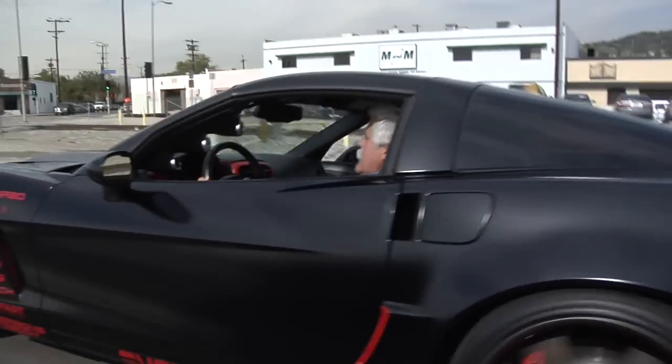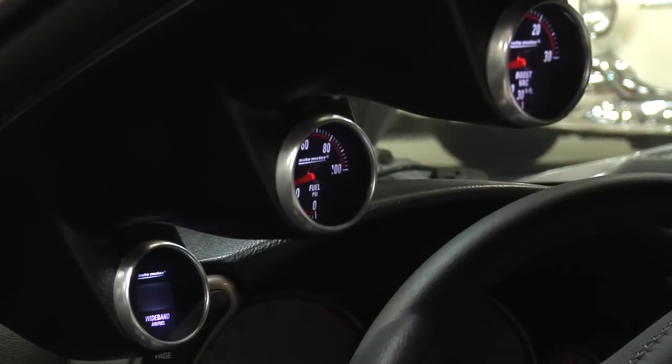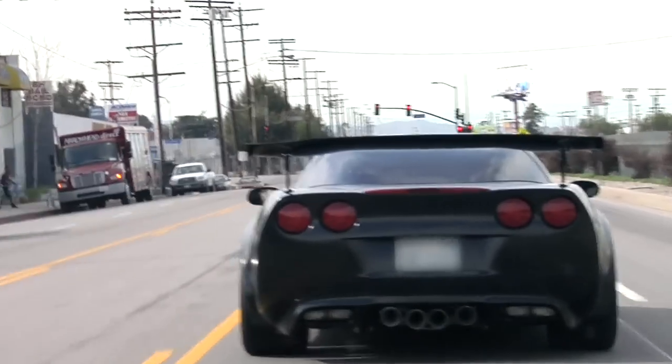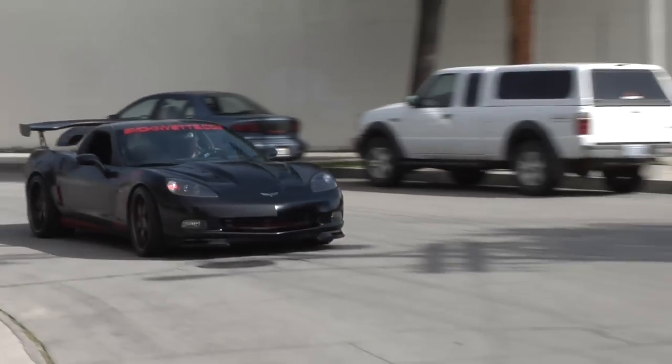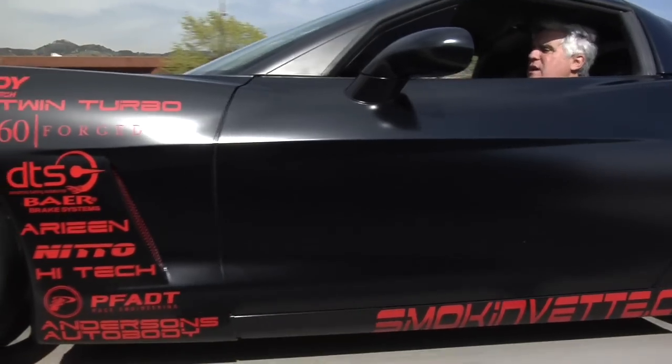Jay takes Greg's turbo C6 out for a drive. It feels like it has a short shifter kit — shifts very nicely. He recommends MTL manual transmission lube for synchros. The gauges are easy to read with peripheral vision. Out on the road he can hear the wastegate and the turbos spooling up. He notes that a car needs to be entertaining to drive, and having the turbos in the rear keeps heat away from the footwell. He signs off recommending smokingvets.com for like-minded enthusiasts.